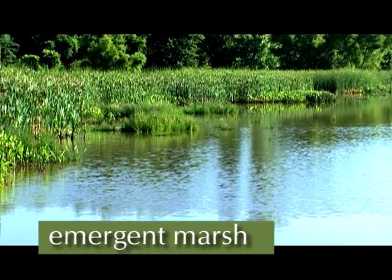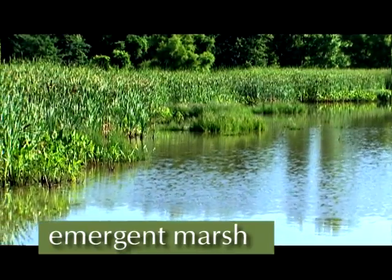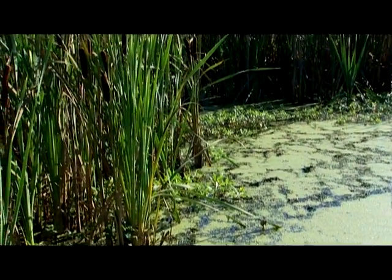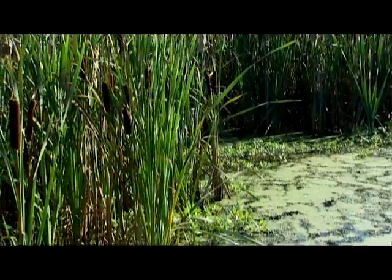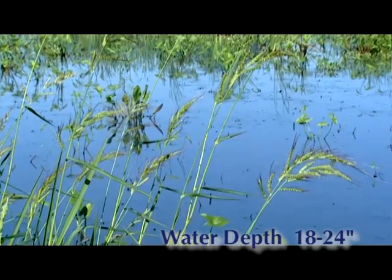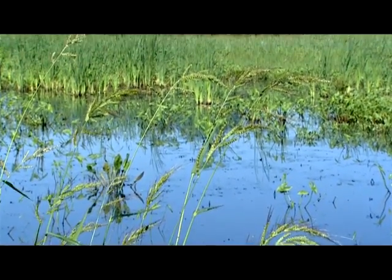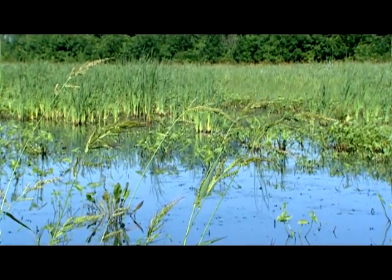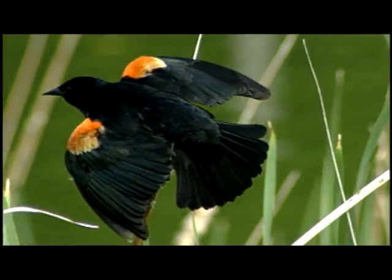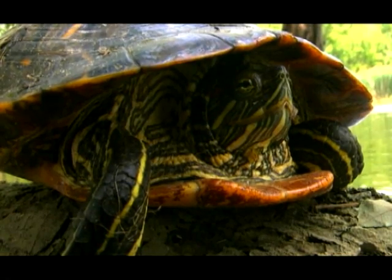Emergent marsh areas are seasonally to semi-permanently flooded wetlands dominated by persistent emergent herbaceous, non-woody vegetation, such as cattails and river bulrush. Most have water depths in excess of 18 to 24 inches over at least a part of the marsh. Emergent marshes provide critical nesting habitat for many marsh birds such as bitterns, sedge wrens, and rails. They also provide habitat for many permanent wetland residents such as muskrats and many species of reptiles and amphibians.